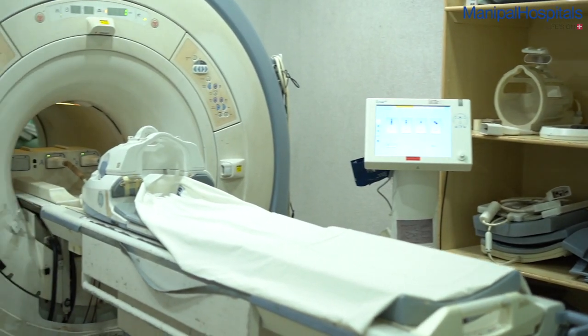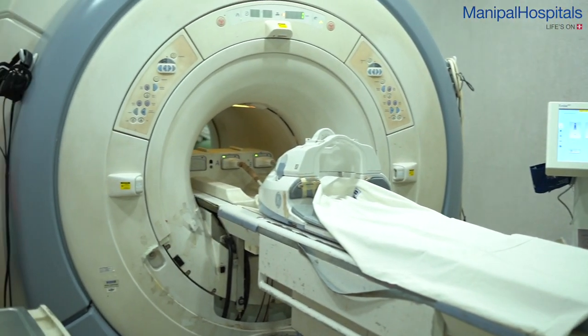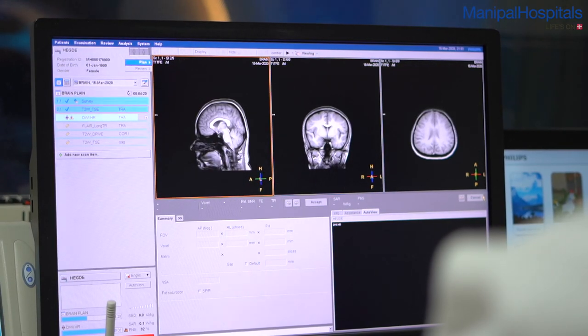Volumetric Modulated Arc Therapy or VMAT is the routine technique we use in our department for treating many cancers. It uses intensity modulation but with the linear accelerator we are able to do arc treatment. This is mainly used for the treatment of various head and neck cancers, prostate cancer, lung cancer and pancreatic cancer.